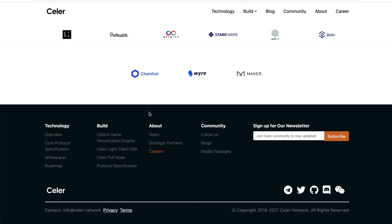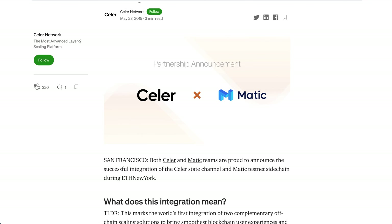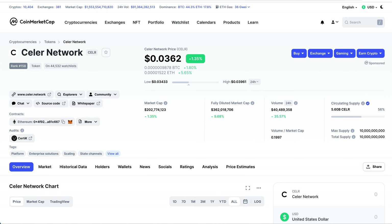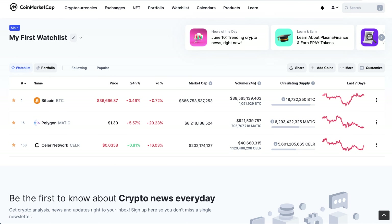This is not a competition with MATIC — I'd say Seller Network is more like MATIC's little brother. They actually have a partnership together; Seller and MATIC are working and integrating together for the future of layer 2 scaling solutions. In my opinion, when Seller reaches one dollar, MATIC will be at ten to twenty dollars. The gains in percentage terms are higher in Seller Network.